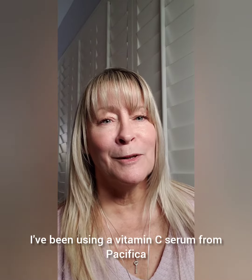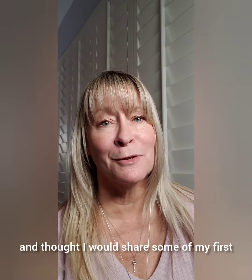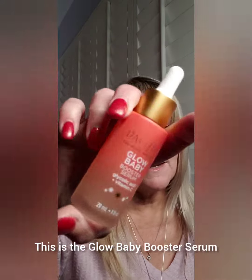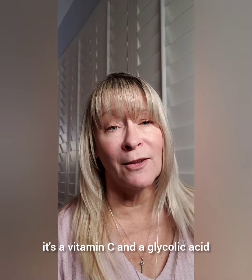Hey lovelies, it's Tracy. I've been using a vitamin C serum from Pacifica for a few weeks and thought I would share some of my first impressions with you. This is the Glow Baby Booster Serum, and what this has is a vitamin C and a glycolic acid.